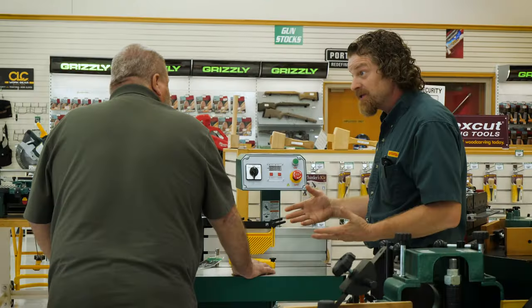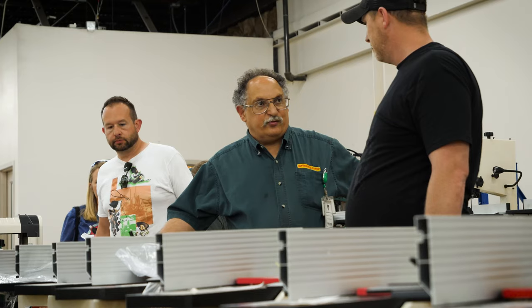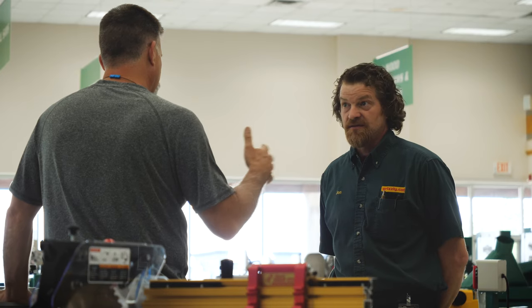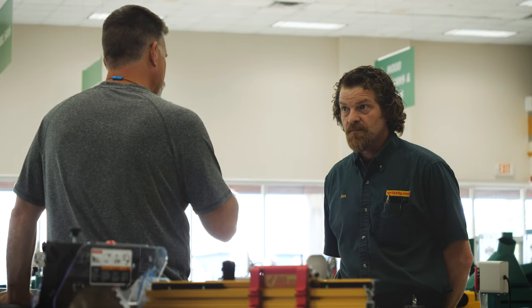This store has some of the best people and customer service that I have ever seen. We want that first interaction to be pleasant and a good experience, so they come back and shop with us.